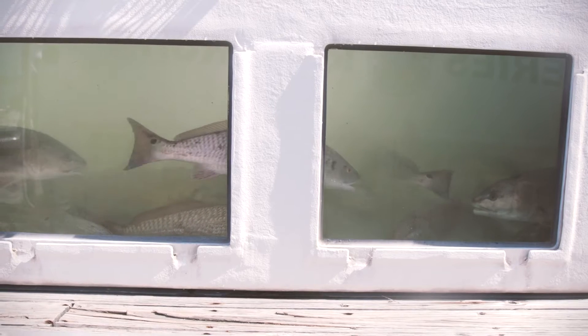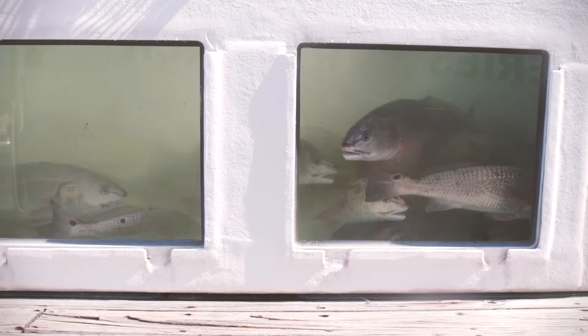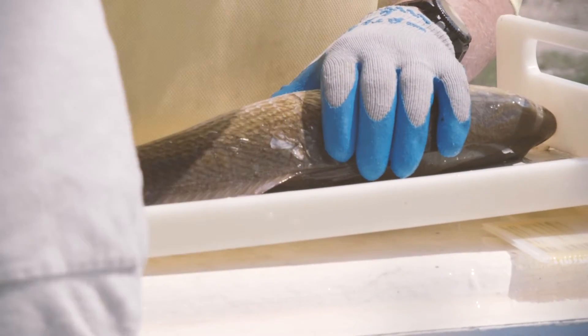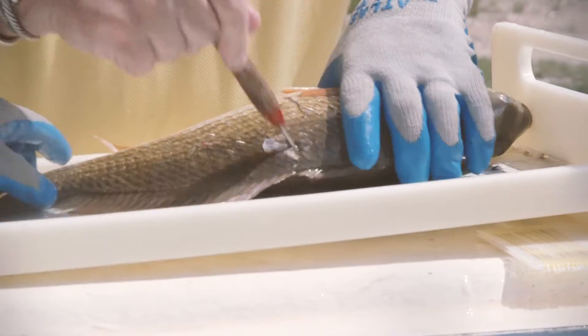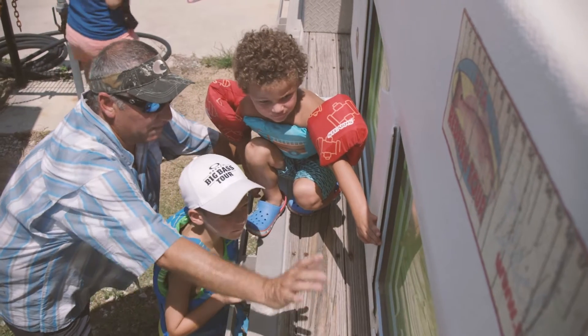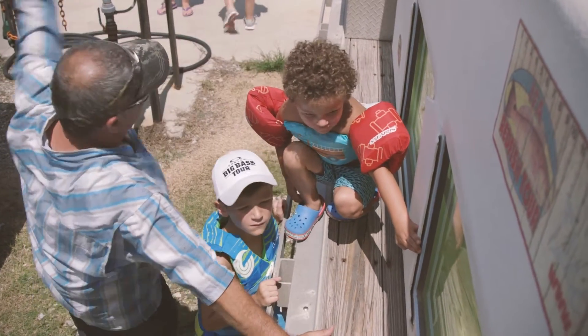The kids can look in the window and see the redfish swimming around. What they're doing is taking the live redfish brought in for competition, tagging them, and we'll release them right here at Great Winds Marina after we award all the winners. When we get them all in there, we're going to let them go back in the water and maybe go swim again.